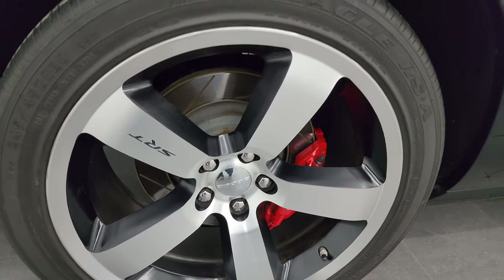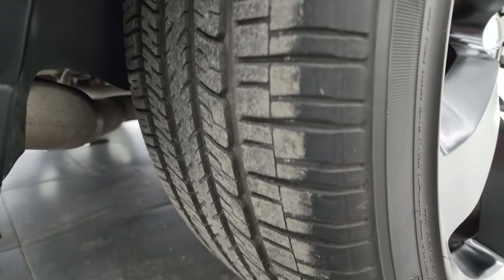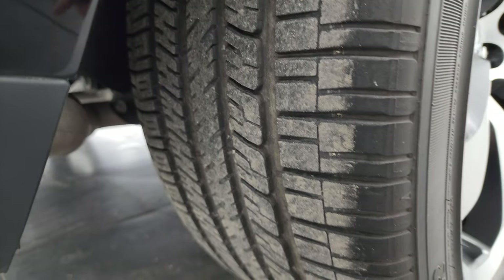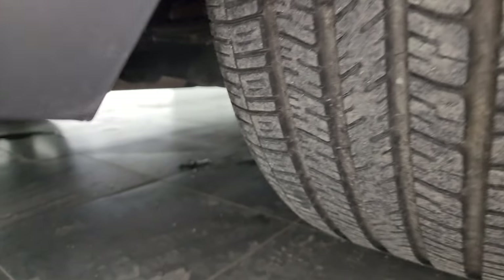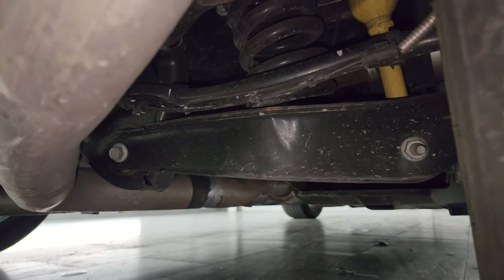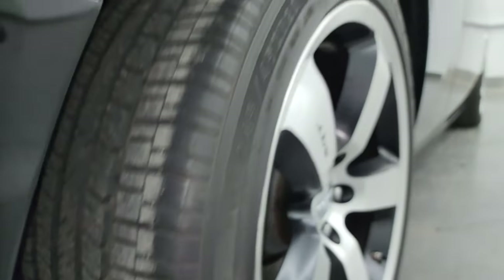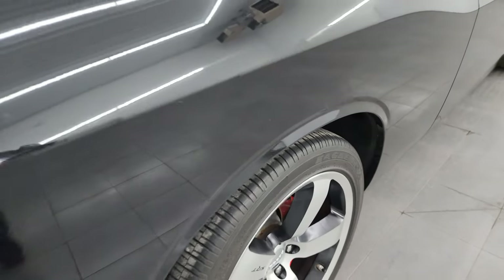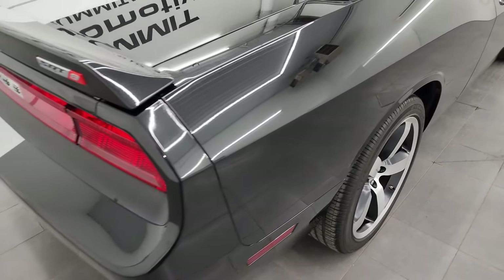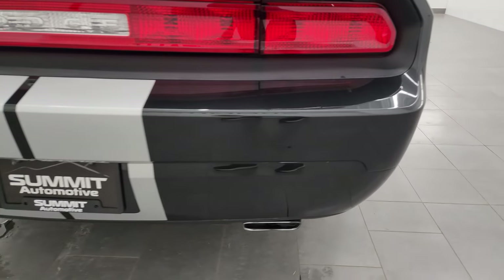The back wheel is in excellent shape as well. You get the Brembo brakes back here, and the back tires have just as much tread as those front tires. Looking underneath — not always easy with the gimbal — it looks very, very clean for a 2011, which is kind of amazing. But a lot of people don't drive these cars in winter and take really good care of them, so not surprising at all.